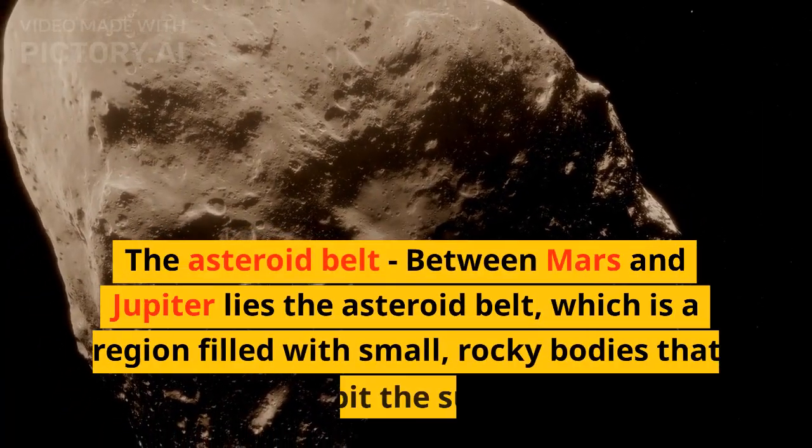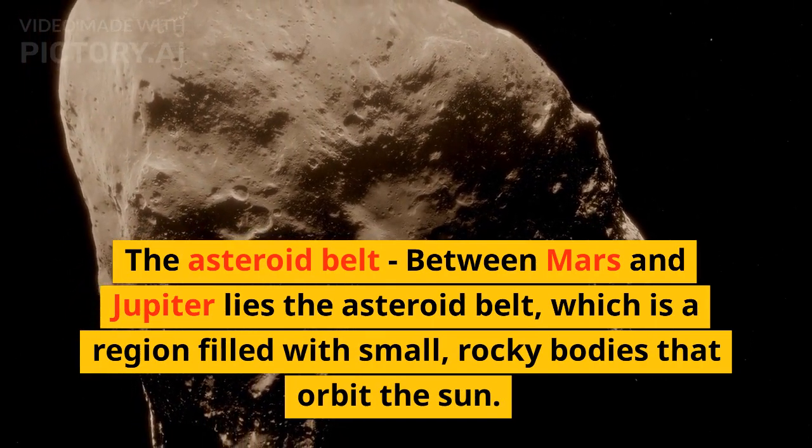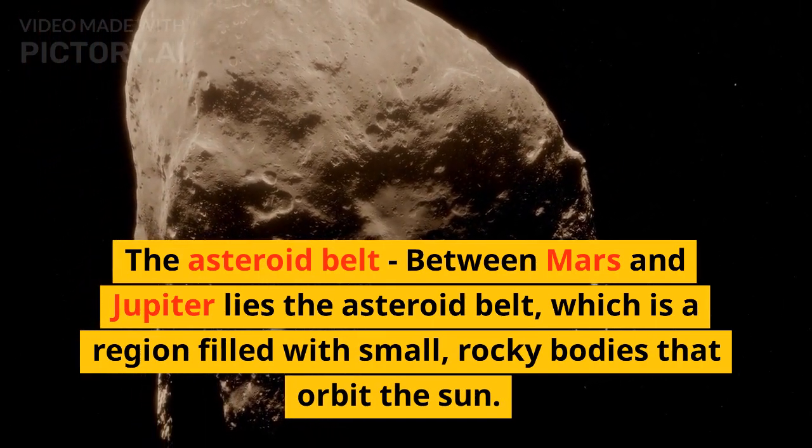Between Mars and Jupiter lies the asteroid belt, which is a region filled with small, rocky bodies that orbit the sun.